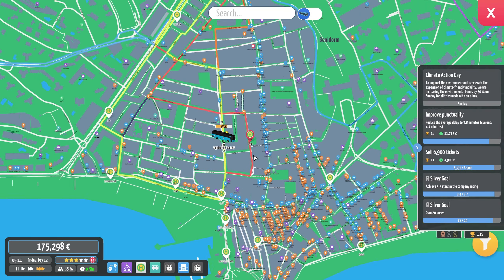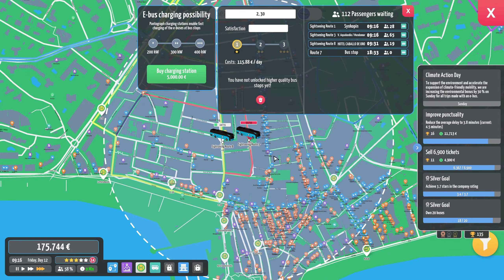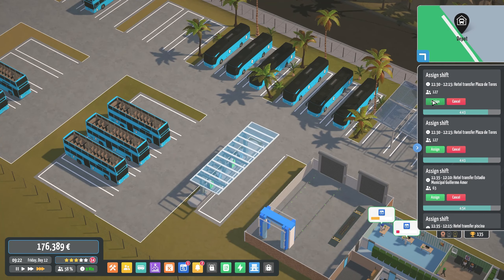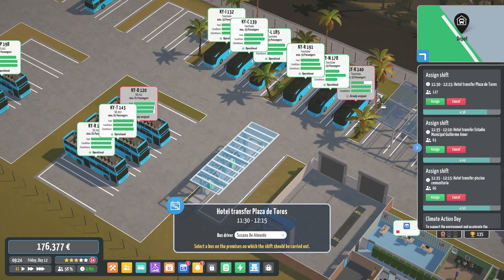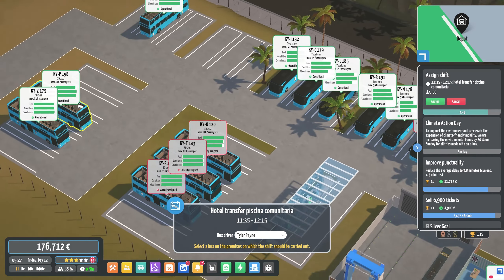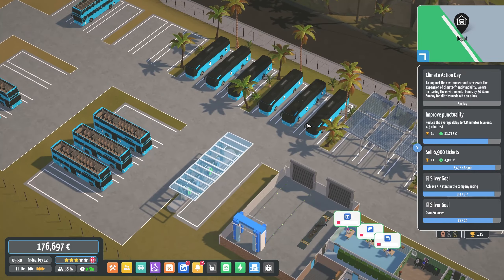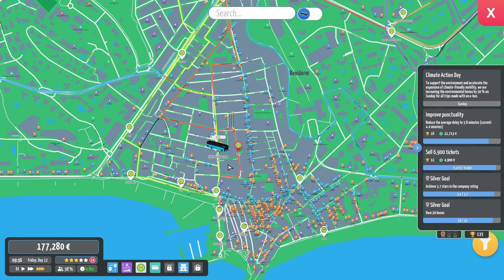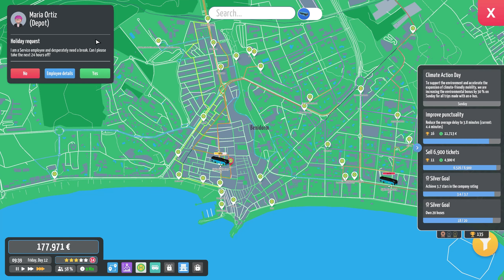Look how busy it is in the center of Benidorm right now — we have all of our buses going around this loop here. It's where everyone stands. It's becoming quite a busy area. Hotel transfer orders are coming in. I'm hoping I've got enough bus drivers, because that's going to be my next issue.